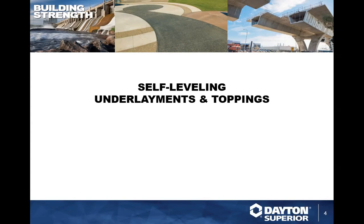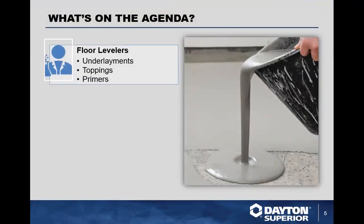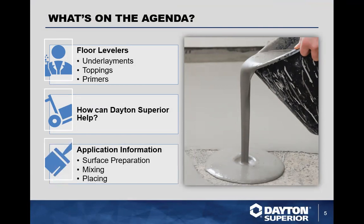Today's topic is self-leveling underlayments and toppings. Our products are cementitious — they are a big business and very common. We're going to go through the different types of floor leveling products: underlayments, toppings, and primers. We'll go over our specific product offerings and a lot of general information on application, including surface prep, mixing, and all the tools and tricks of placing.